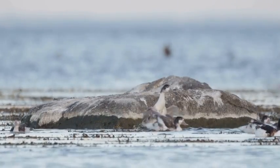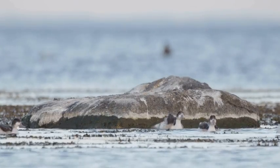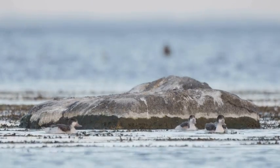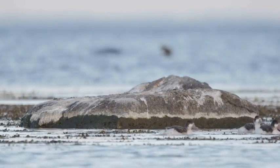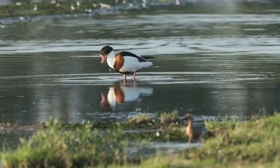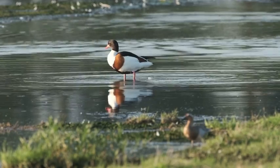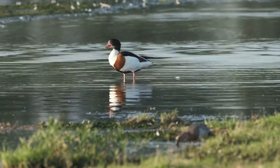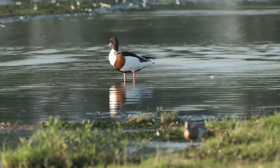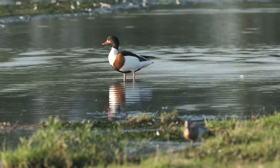They are skilled aviators, capable of remarkable long distance migration, originating from northern regions. They embark on journeys spanning thousands of kilometres, seeking warmer climates for the winter. And as they traverse the skies, they often form mixed flocks with other species such as geese and swans, forming a collective force that enhances their chances of survival.